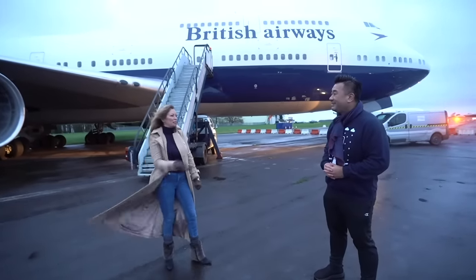We are here in St. Athen on the runway, just about to shut her down for the last time. Dai is going to be doing that. Alright, so thank you Golf Charlie — thank you very much. Shut down. It's really hard.